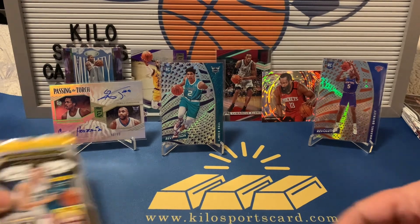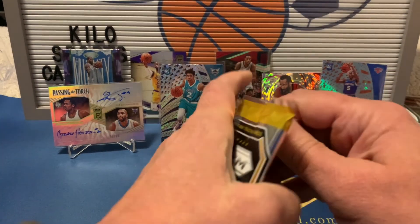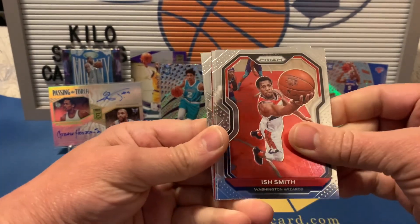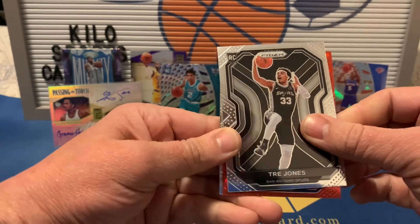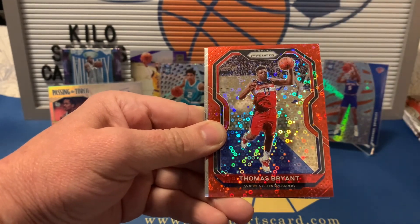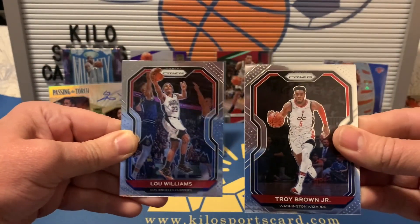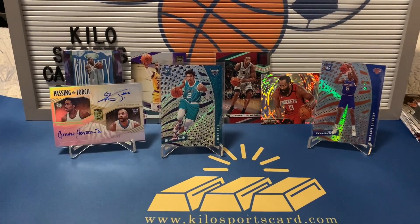Last but not least, Prism. We got red disco, Ish Smith, Trey Jones rookie, Thomas Bryant, Troy Brown, and Lou Williams. Not the best pack of Prism, but I think everything else made up for it.